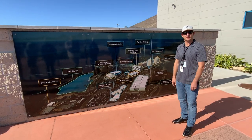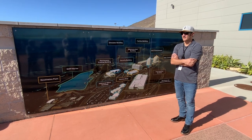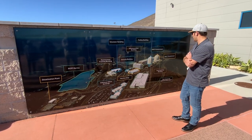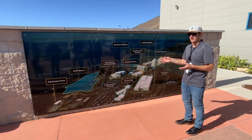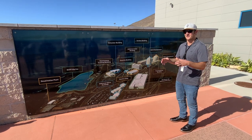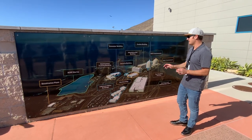Construction started with initial grading in 1968, and commercial operations started in 1985. There were a series of things that delayed the opening — Three Mile Island and some other events, including the discovery of the Hosgri Fault. Initially we thought the San Andreas Fault was the closest fault and our controlling fault for seismic calculations. We actually found there's a fault three miles offshore that's a lot closer, so that became our controlling fault and we needed to do some redesign.